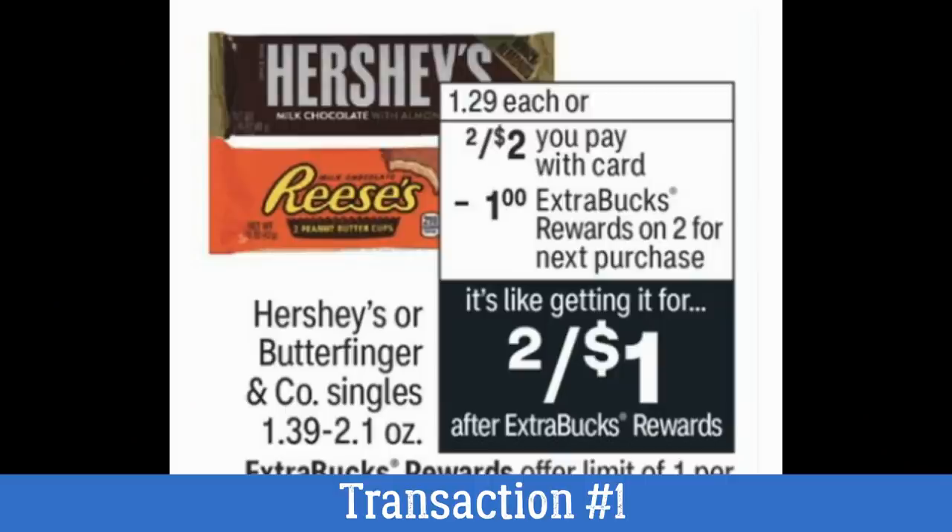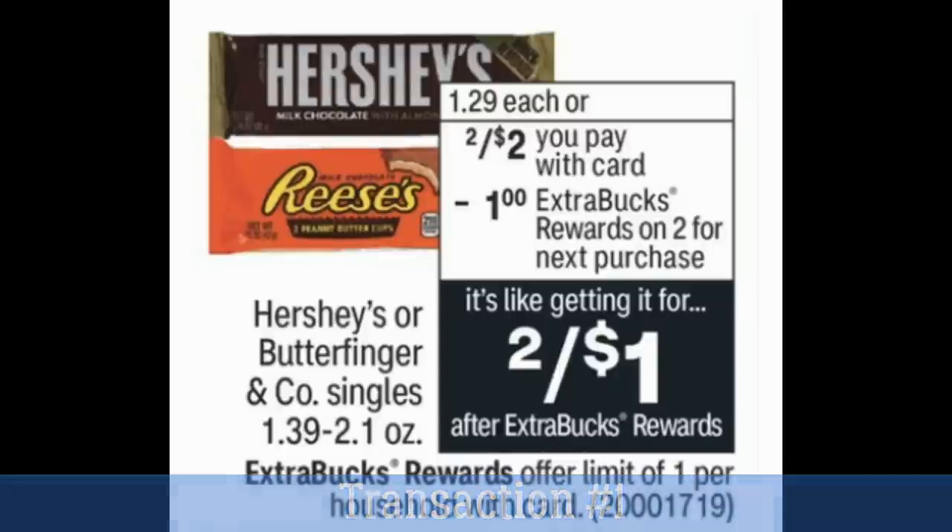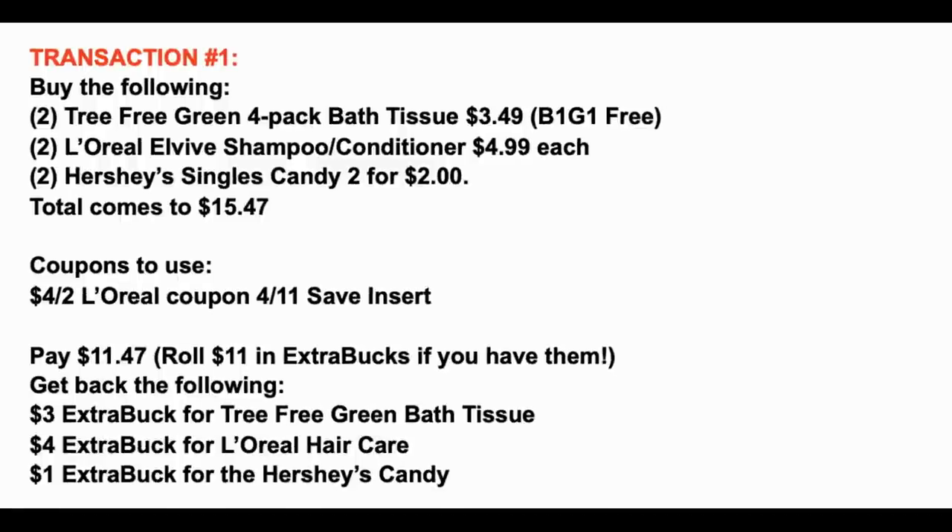Finally, in this same transaction, we're going to add in two Hershey's or Butterfinger singles. They are on sale two for $2. Your store should be tagged pretty well with this promotion — candy always seems to be tagged really well because it's by the cash register. They're buy two, earn a $1 extra back. At the end of the day, they're going to end up being two for a dollar.